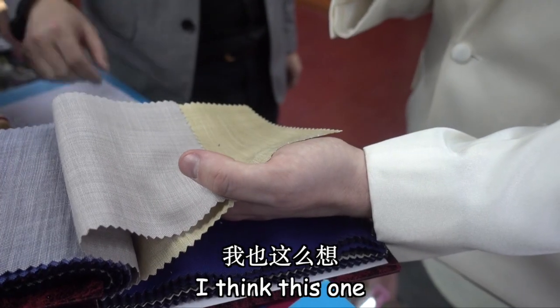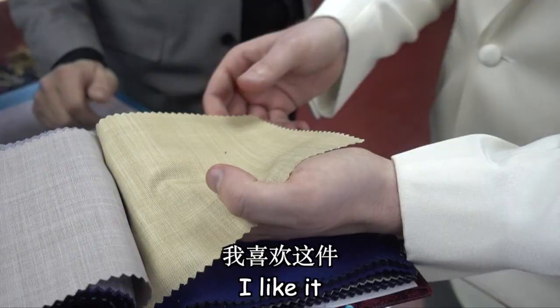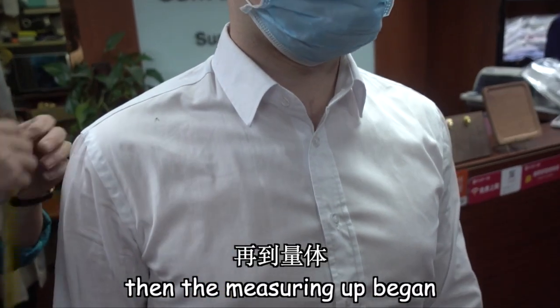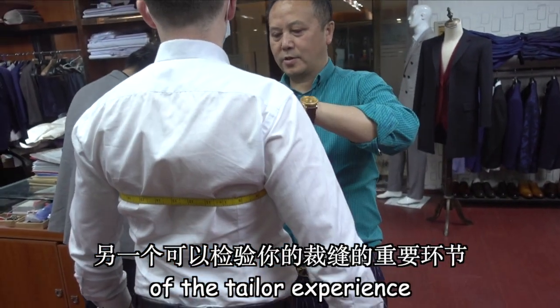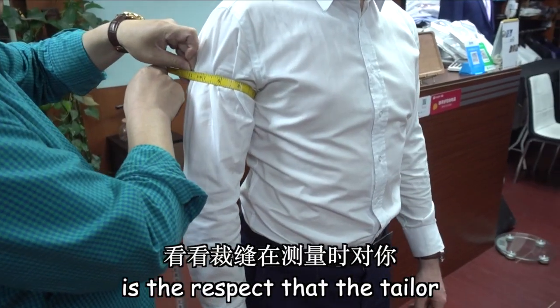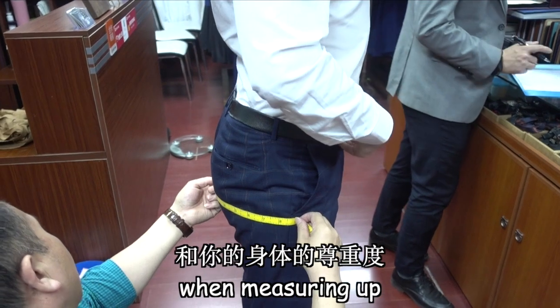Add a more yellow tone. I think this one — I like it. Then the measuring up began. And another important part of the tailor experience is the respect that the tailor has for you and your body when measuring up. Done splendidly.